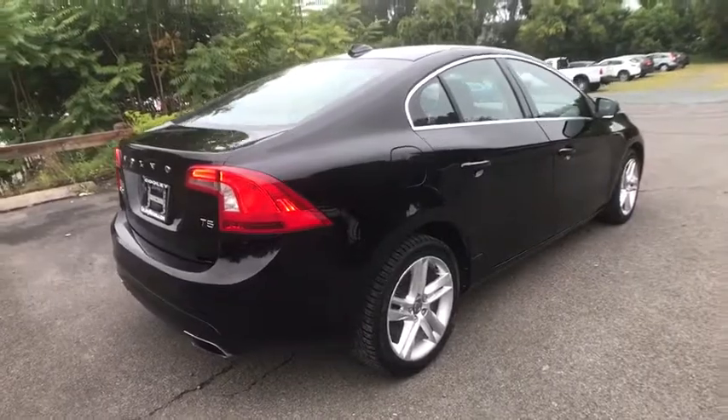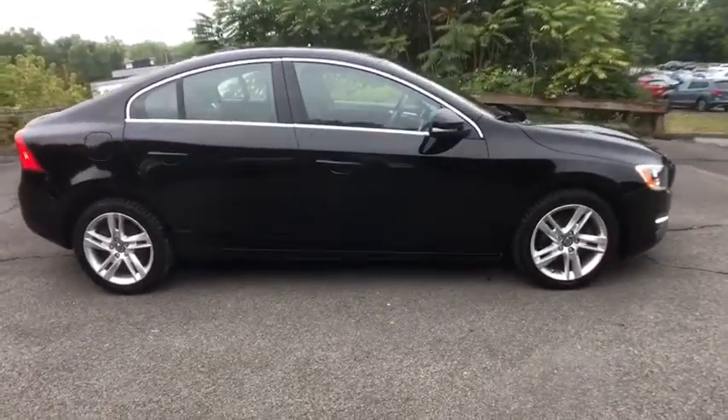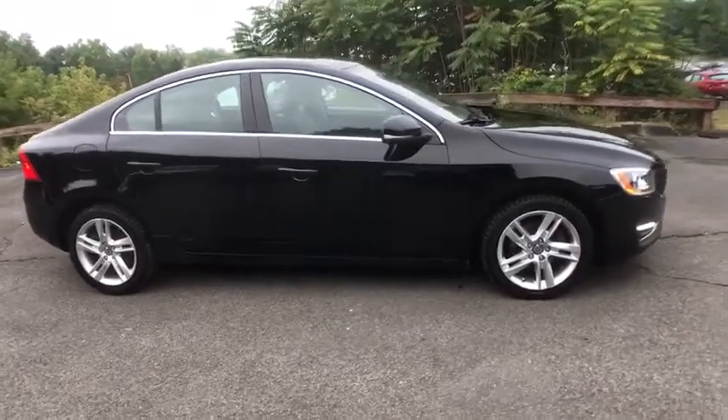Security system, power moonroof, brake assist, tachometer, leather seats, panic alarm, remote keyless entry, driver vanity mirror.